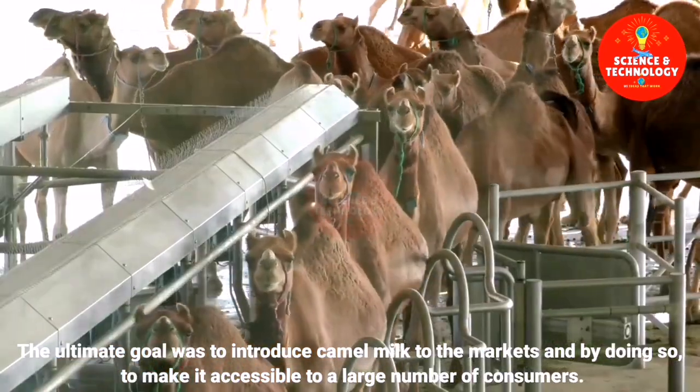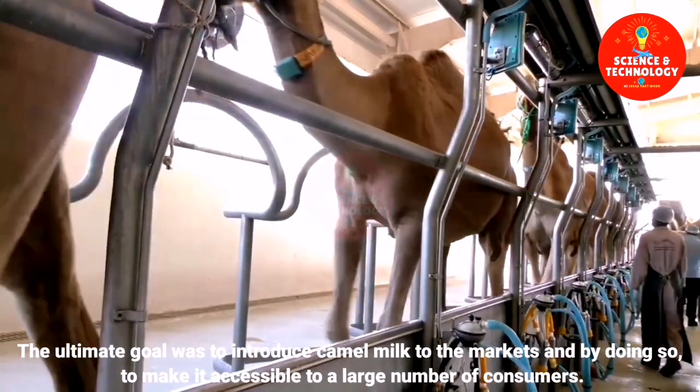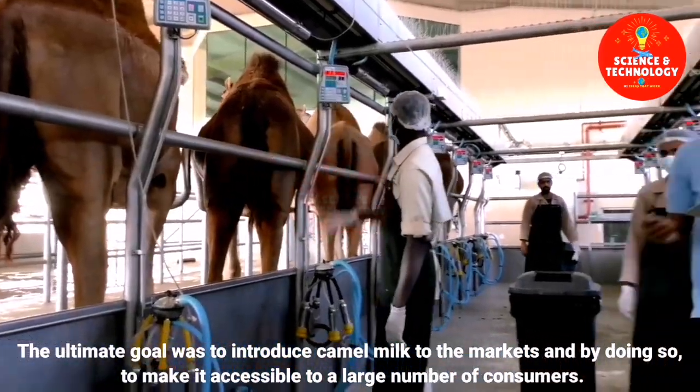The ultimate goal was to introduce camel milk to the markets and, by doing so, to make it accessible to a large number of consumers.